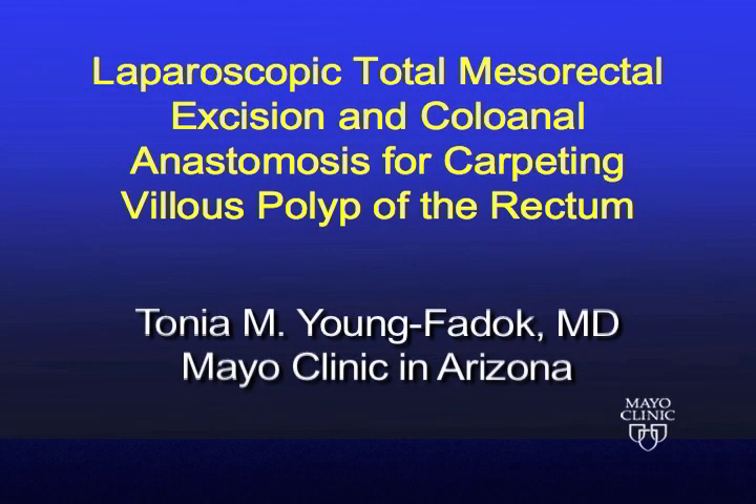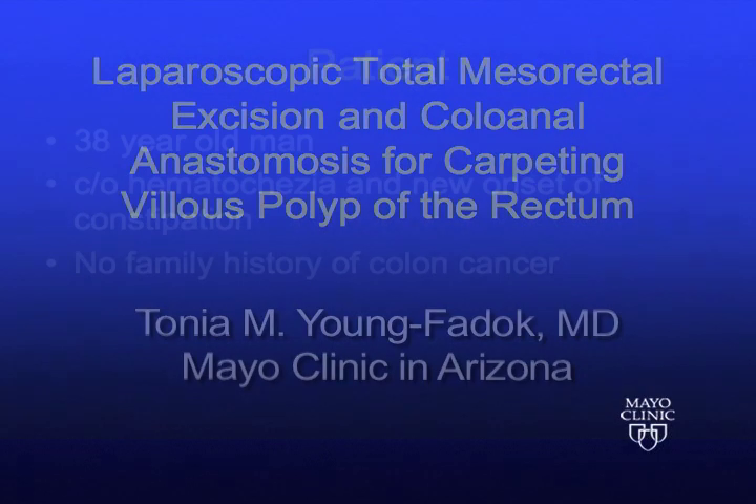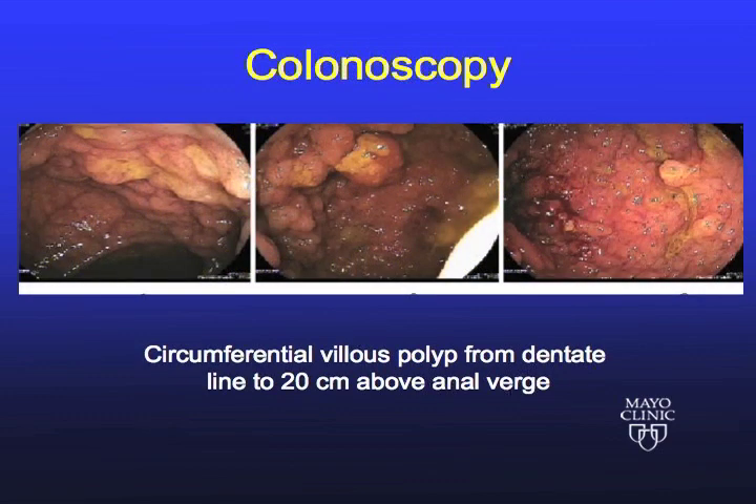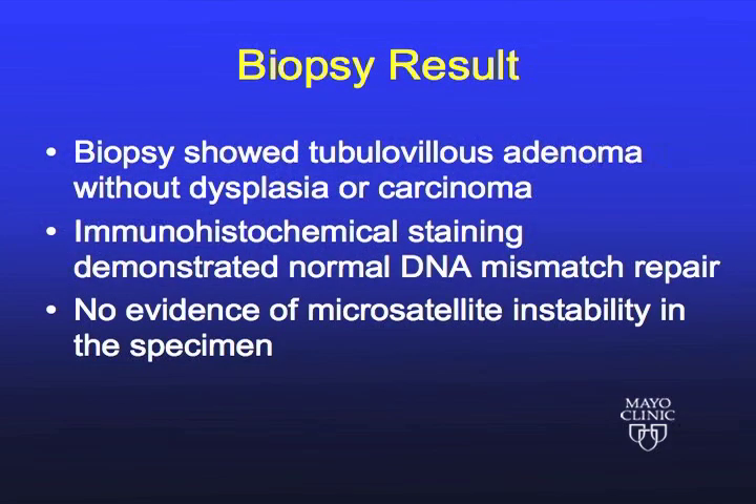This video demonstrates a laparoscopic total mesorectal excision and coloanal anastomosis for a carpeting villus polyp of the rectum. The patient was a 38-year-old man. He presented with complaints of hematochezia and new onset of constipation. He had no family history of colon cancer or polyps. On endoscopy, he was found to have a circumferential villus polyp from the dentate line to approximately 20 centimeters above the anal verge. Biopsy showed tubulovillus adenoma without evidence of dysplasia or carcinoma.